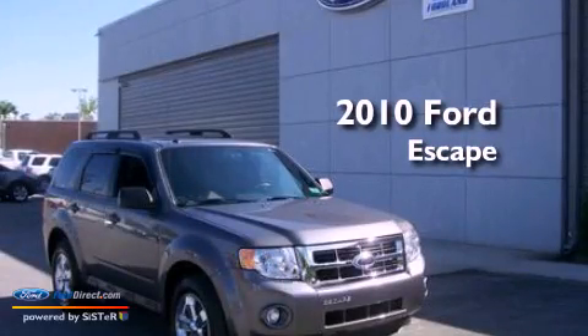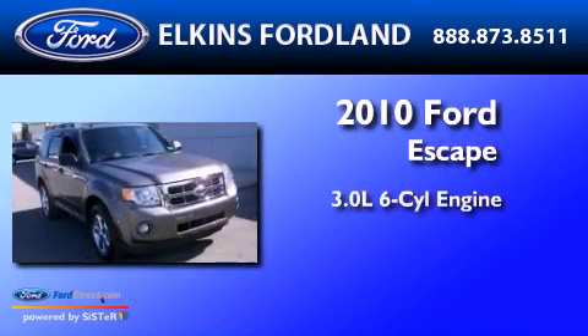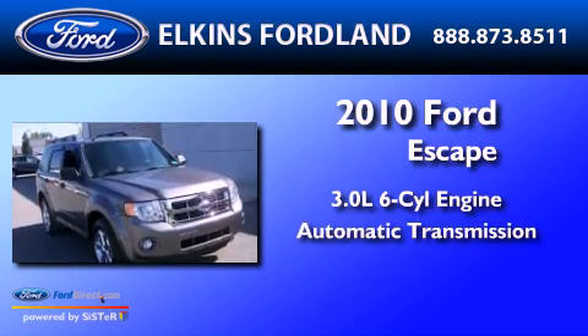This is a 2010 Ford Escape. It features a 3.0-liter six-cylinder engine and an automatic transmission.